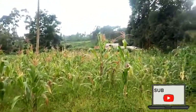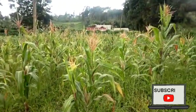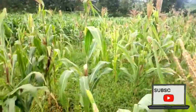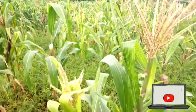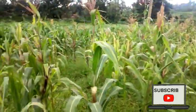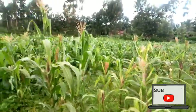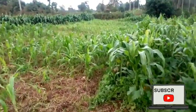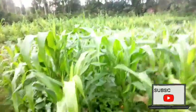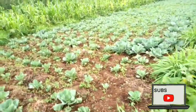As we continue, we have maize there — you can see they're in the flowering stage. Yes, these are the flowering plants, and they are growing. That is the maize plantation — more of them right there. And then as we continue past the maize, we have cabbages here. That is the cabbage plantation.